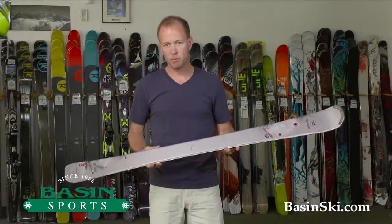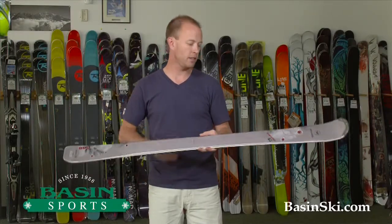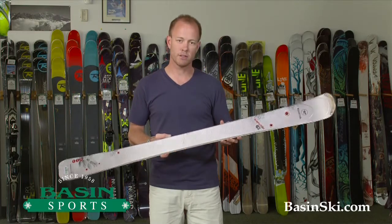Hi, this is Brett from The Basin Ski Shop. We are located in Killington, Vermont. I am holding in my hands a new ski for us this year, the Temptation 82 from Rossignol. This is a women's ski.